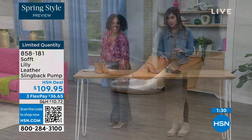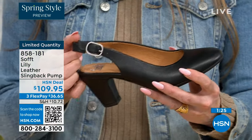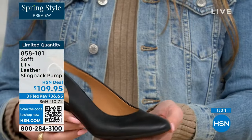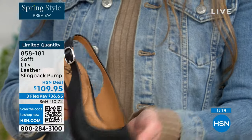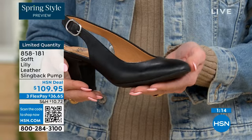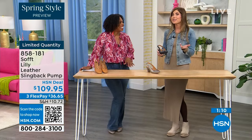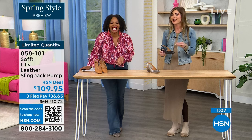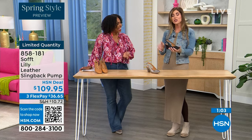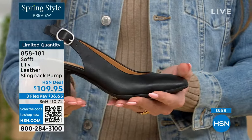These slingbacks are also a slip-on — even though they have the adjustable strap and goring stretch, once you adjust it to your foot you slip right in. You don't have to adjust the strap every single time — it's like that favorite pump you just slide into. You're not doing a million buckles; sometimes it takes longer to buckle your shoes than to get dressed.